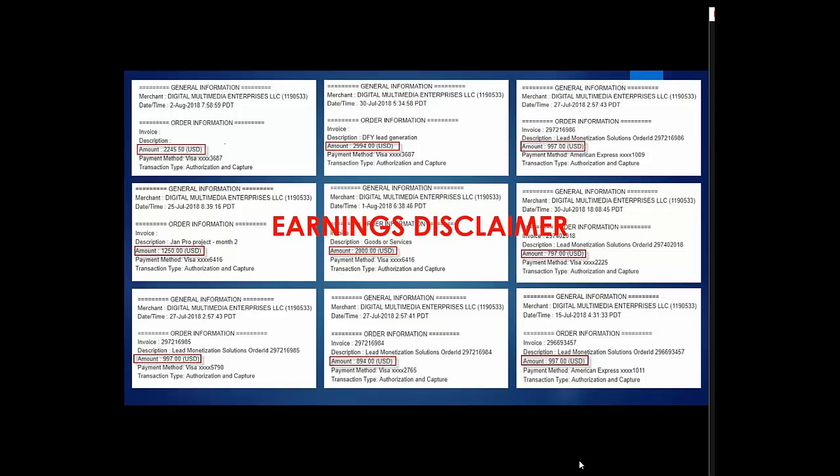I'm going to show you actual receipts from billings generated just in the last few days for our business. They vary from $7.97 a month up to $2,994 a month. There is one for over $10,000 where somebody paid a year in advance. This is the type of money that you can generate on a recurring basis with this business. We've been in this business now for going on four years, and these are actual results.